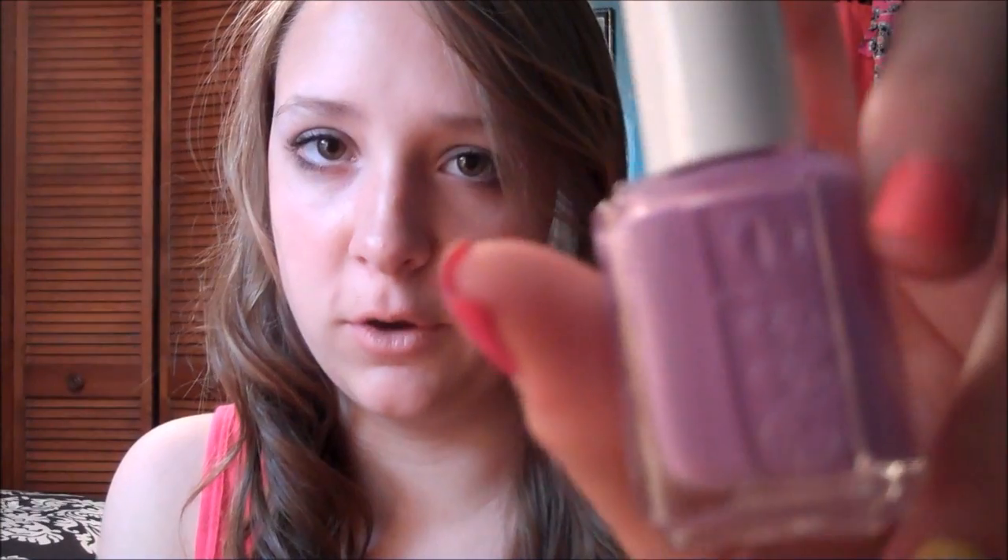The last Essie one I got is called Play Date. I was really excited for this because Megan Rosette has this color and really likes it. I've had it on my nails too — I've had these for a couple weeks now so I've tried a few, I just haven't gotten around to filming this haul yet. It's basically just purple and it's so pretty — I think it looks really good on your nails.